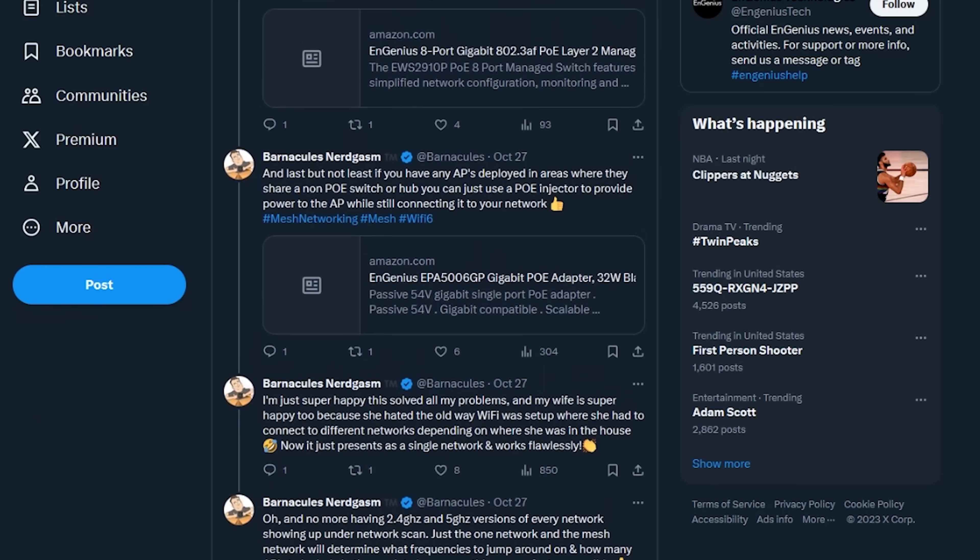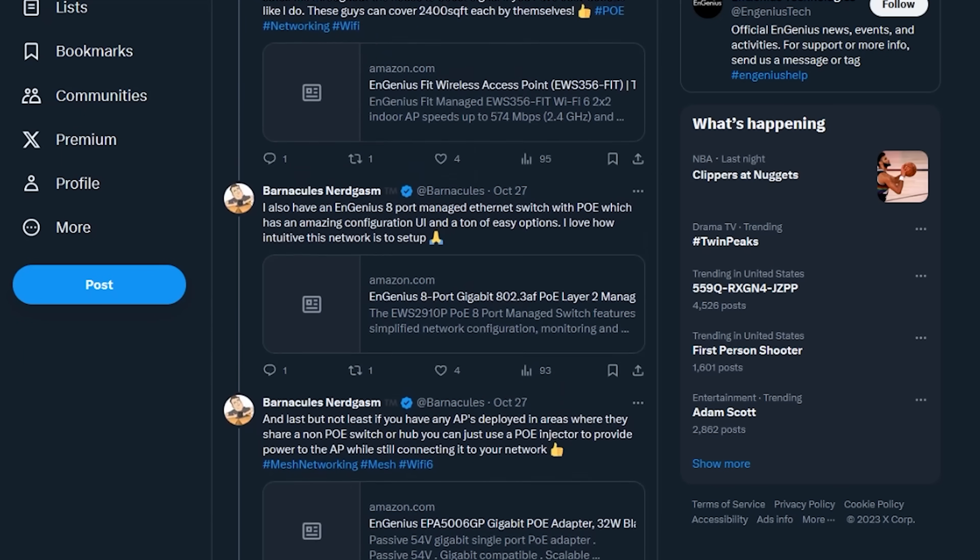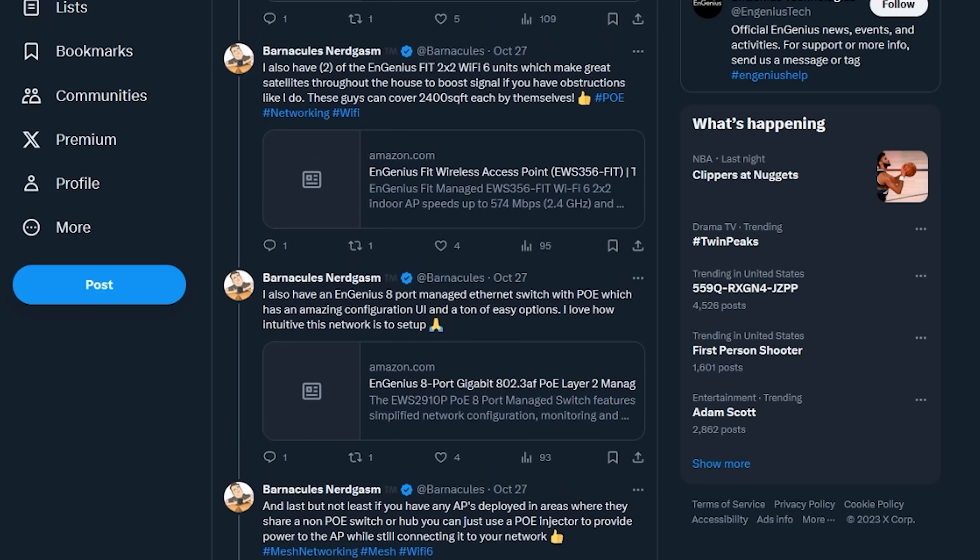You know, Barnacles — it's like, what can I get Barnacles that's going to be low headache for me, rock solid, and will give his whole family wireless literally everywhere? That's why I chose it. It's not even part of this ad, it's just a thing that I did.